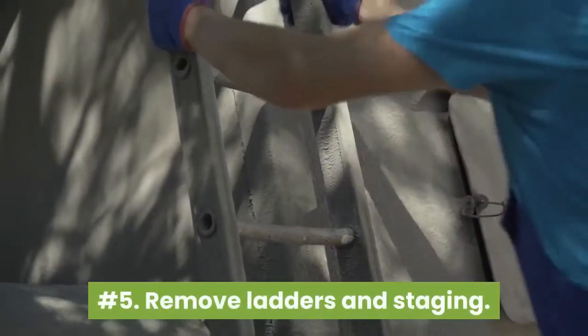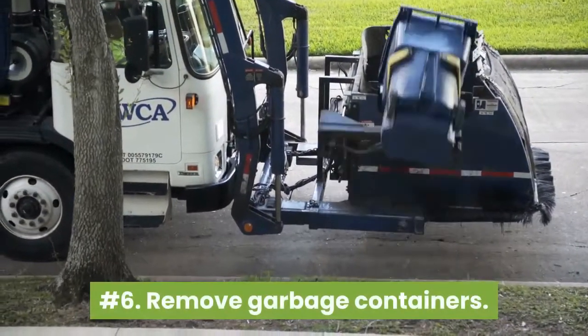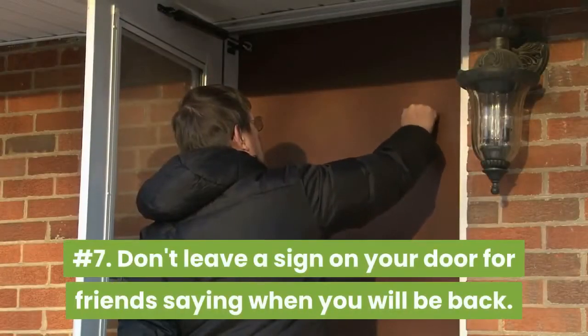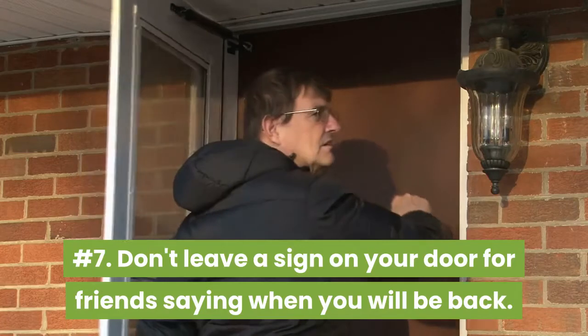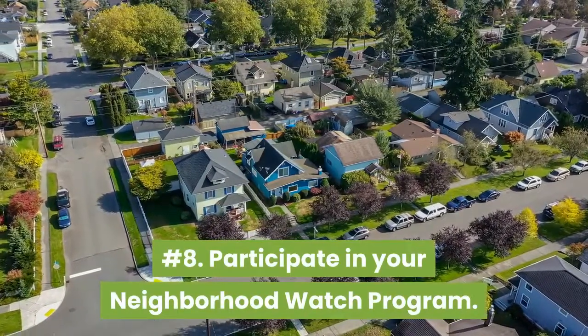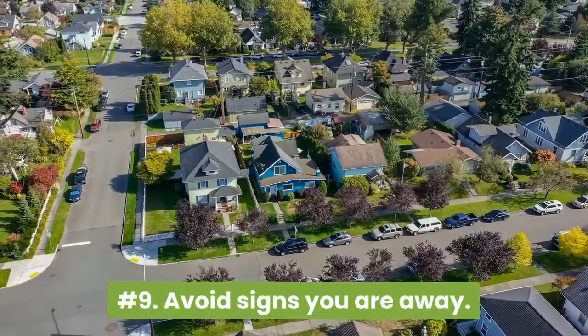Number five: remove ladders and staging. Number six: remove garbage containers. Number seven: don't leave a sign on your door for friends saying when you will be back. Number eight: participate in your neighborhood watch program. Number nine: avoid signs you are away.